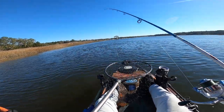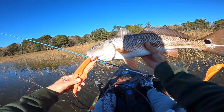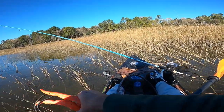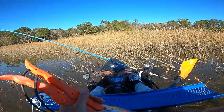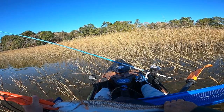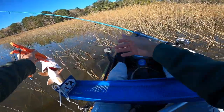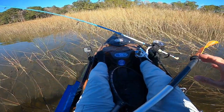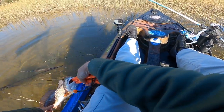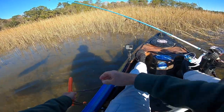Guys, that is a quality red right there. Look at him — he is 22 and a half inches. Beautiful fish, look at those colors in the sun. I'm gonna get him back in the water now, just let him hang out for a minute. There he goes — he kicked off and he is out of here.